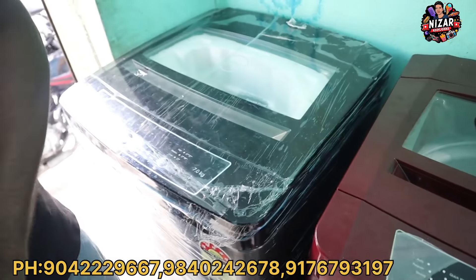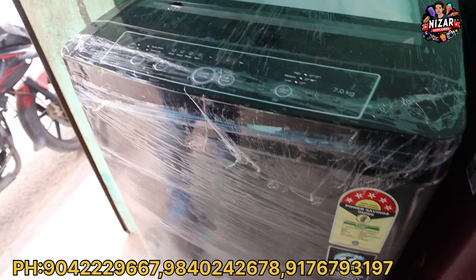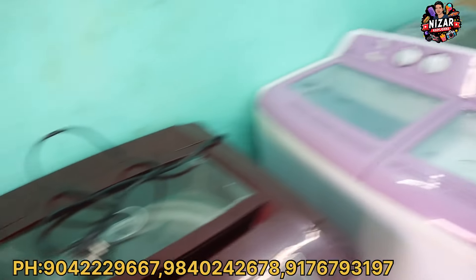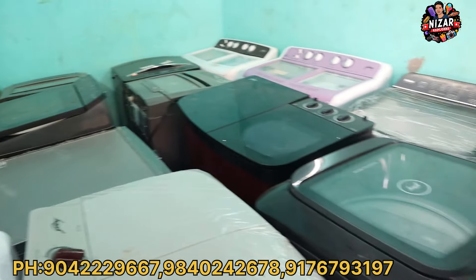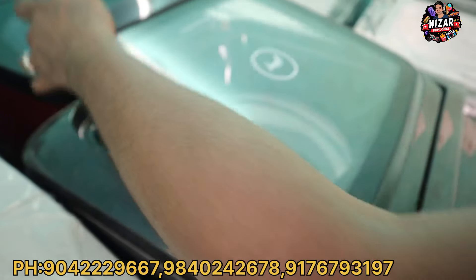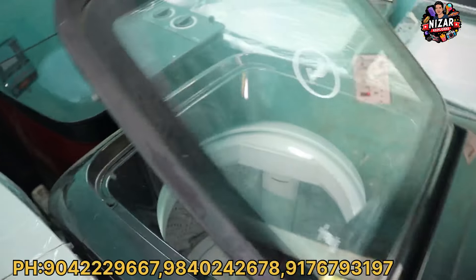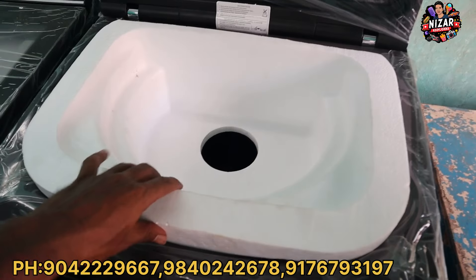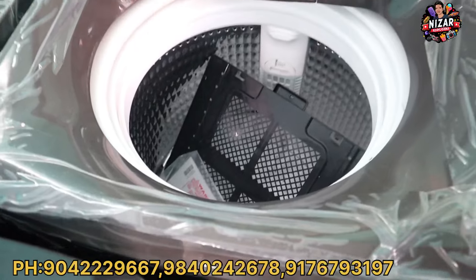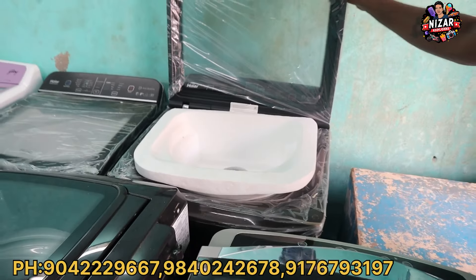They are fully automatic, available in 6.5KG, 7.5KG, and 9KG. They are fully automatic with a slightly different programming system. They are high-variant. These machines are soft-closer machines. The market price is ₹32,000. The kit accessories and clothes cost — our price for these is ₹16,500.